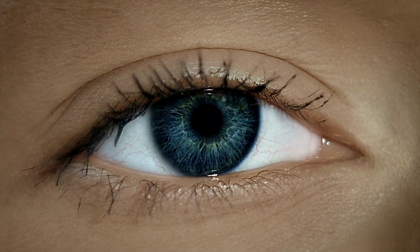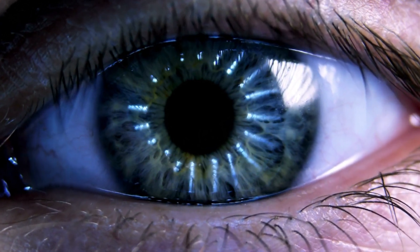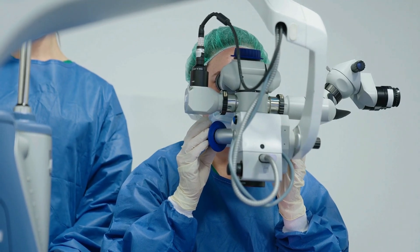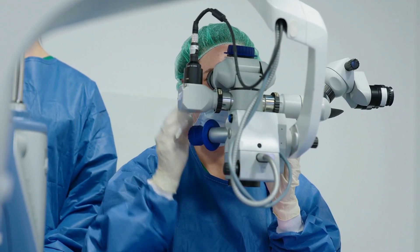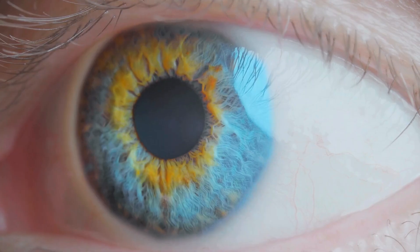They say the eyes are the windows to the soul, but have you ever wondered what lies behind these windows? Welcome to the fascinating world of the human eye, where biology meets mystery and science meets art. Buckle up as we take a deep dive into the anatomy and physiology of our eyes, revealing secrets that will leave you in awe. Let's get started.